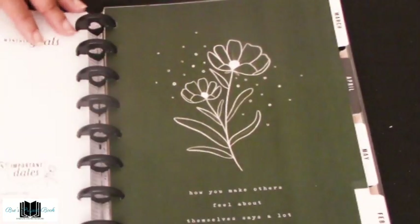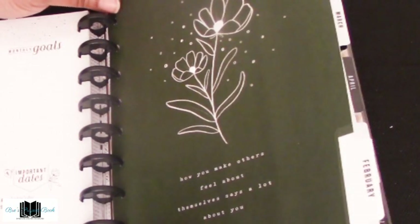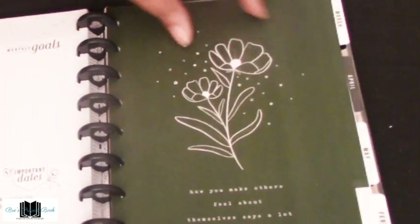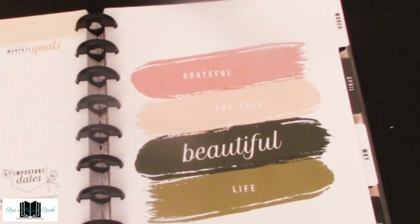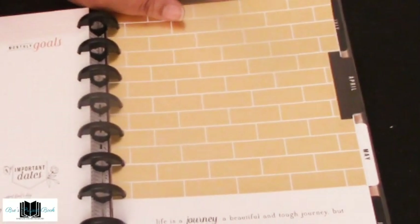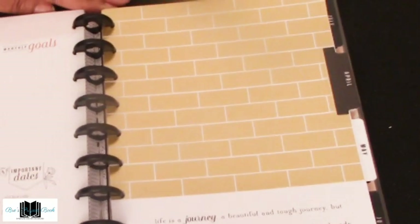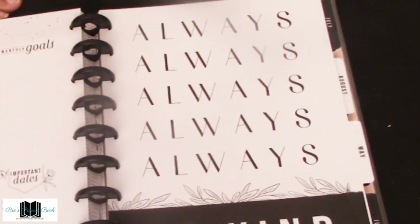February has a gorgeous evergreen background with silver flowers and says 'How you make others feel about themselves says a lot about you.' March: 'Grateful for the beautiful life.' April has the brick background and says 'Life is a journey — a beautiful and tough journey — but you keep going and push through. You've already made it this far. Imagine what else you could do.' May: 'Always be kind.'